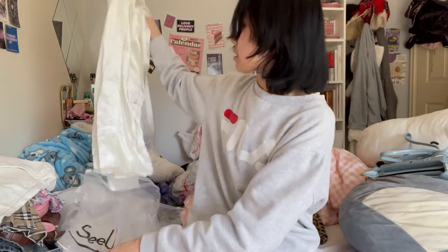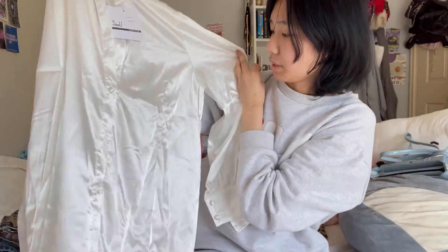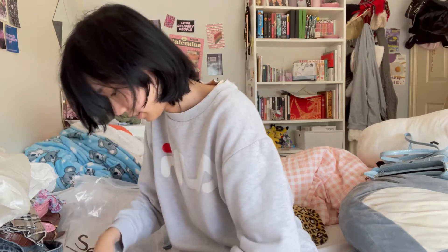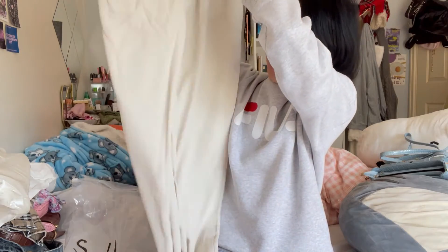I also got this satin silk shirt which is really pretty for the summer. And I also got these wide slacks as well, which are really cute.